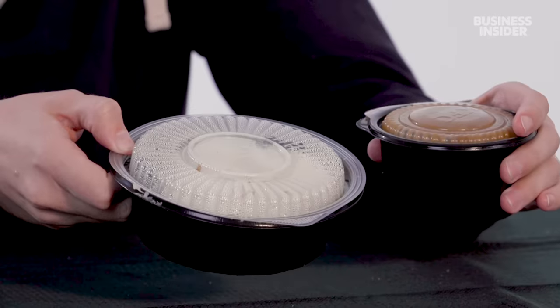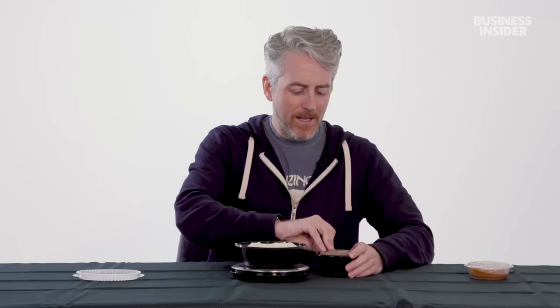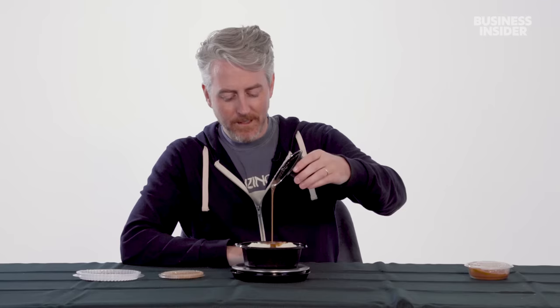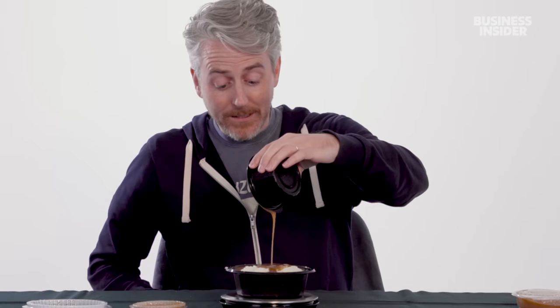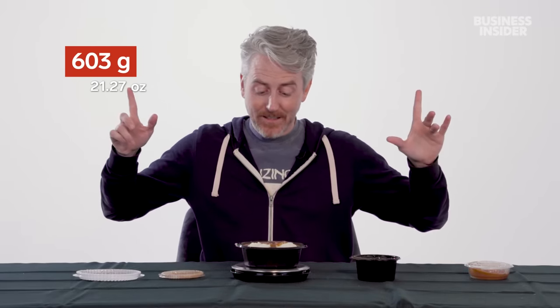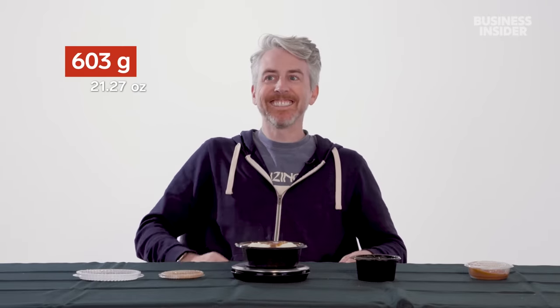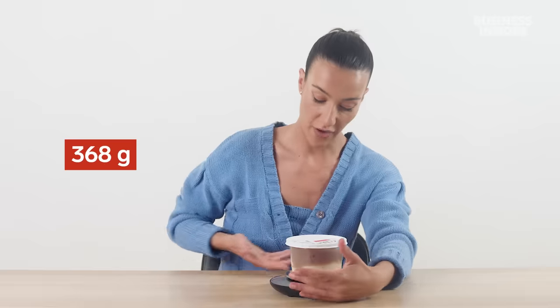Mash and gravy comes in individual and large sizes in Australia. Our smaller mashed potato size with container was 151 grams. The large weighed in at 603 grams. Our regular gravy comes in at 106 grams and our large gravy comes in at 523 grams.